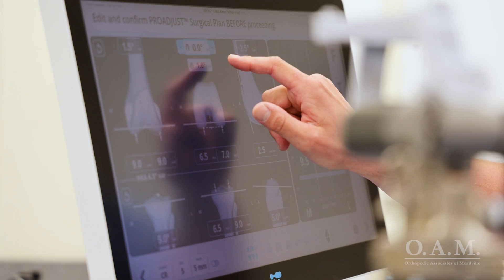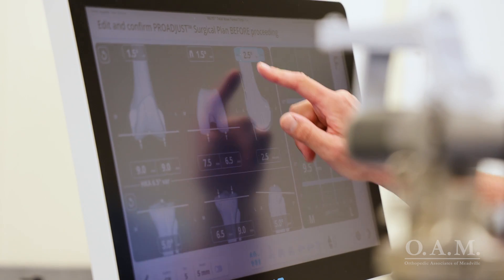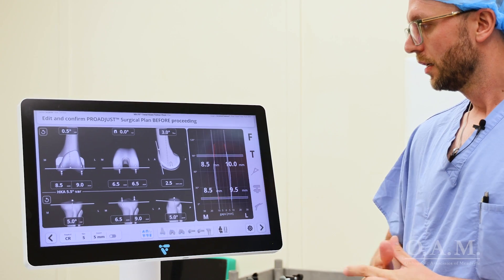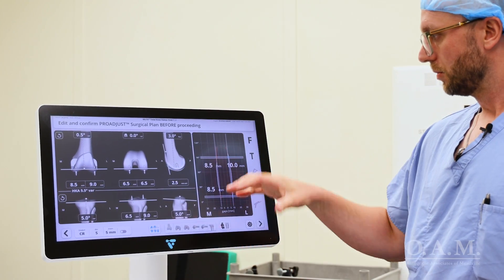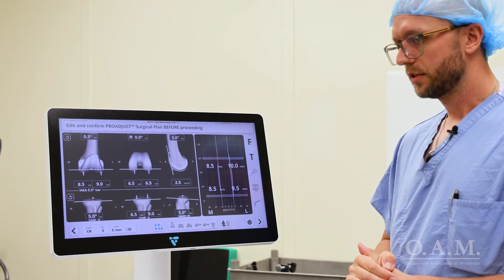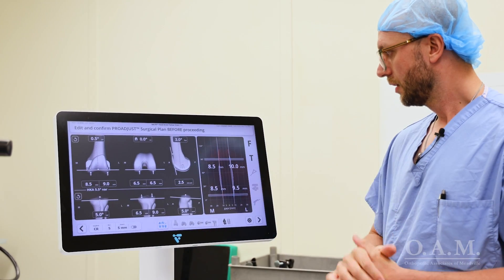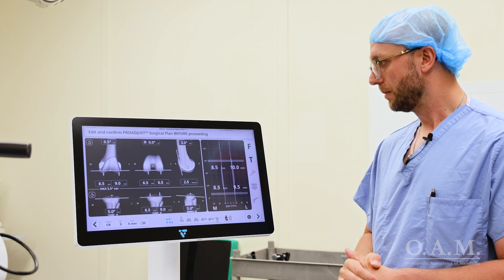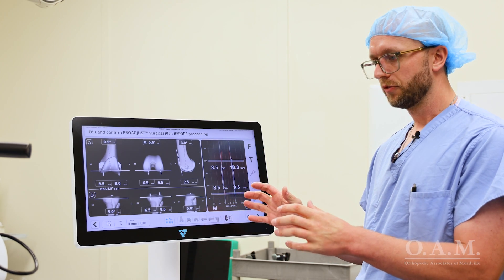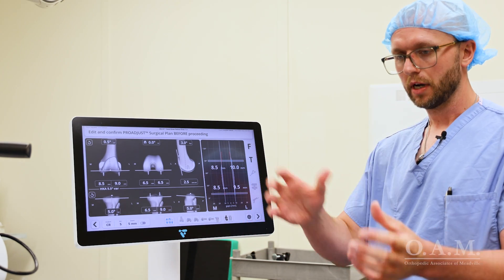Here we've made all of the appropriate adjustments to the position of the implants, the alignment of the implants, and the overall alignment of the extremity. We've dialed in everything exactly where we want it to fit this patient specifically. We can see what our balance of the knee will be like after we position our implants. Now we're ready for the part of the surgery where we make the actual cuts to the bone.